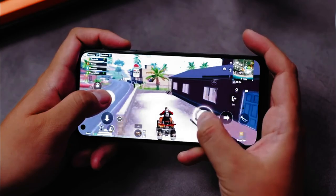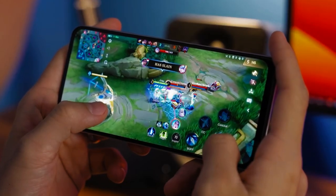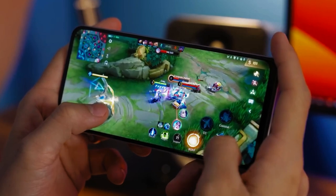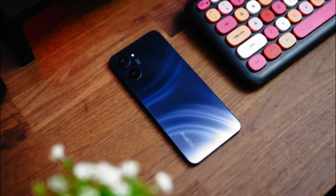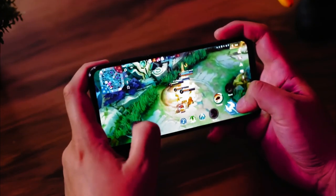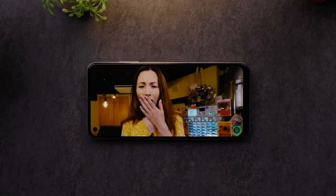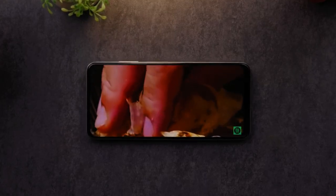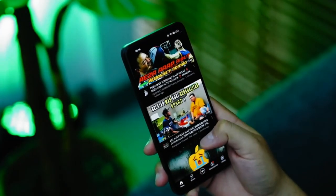The performance of the MediaTek Helio G99 chipset appears with optimal performance thanks to RAM support that comes in two options: 4GB of RAM with 128GB of ROM, and 8GB of RAM with 128GB of storage. The display quality of the Realme 10 will look sharp with rich color contrast, because the 6.4-inch Super AMOLED screen is capable of displaying full HD plus quality visuals.